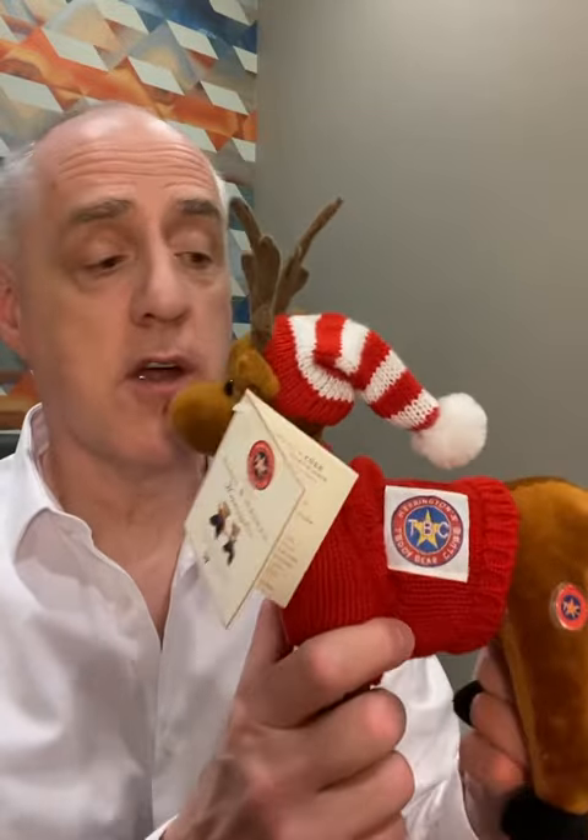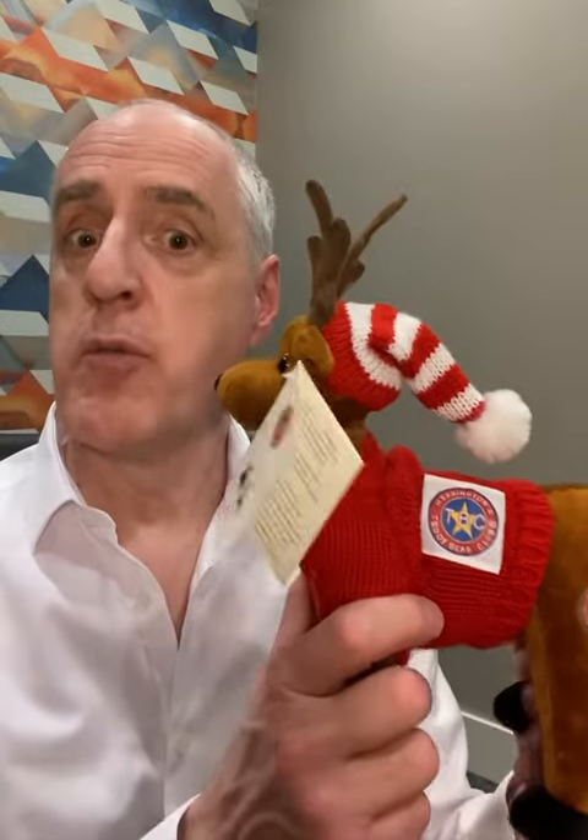Hi, I'm bringing you the latest from Harrington Teddy Bears. This one is something we dug up from the archives. I'm Chris Harrington, the president and founder of Harrington Teddy Bears, and this is the little reindeer.